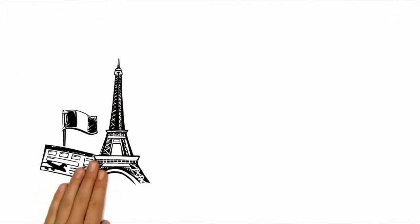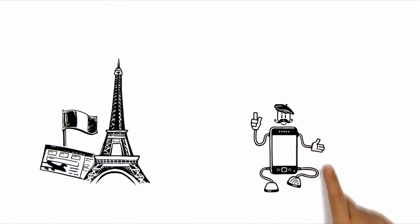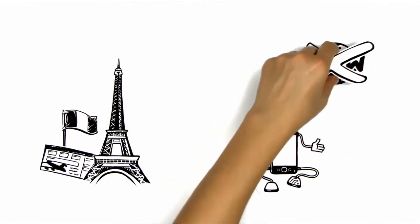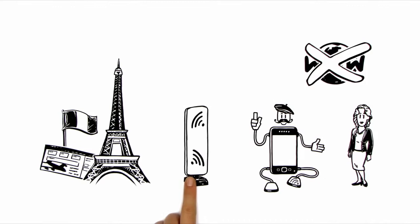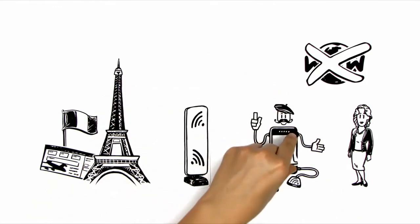On holiday, her mobile becomes a travel guide without the need for any internet connection. Anna simply needs to briefly hold the phone up to an NFC surface, and the information about the principal sites is transferred directly onto her smartphone.